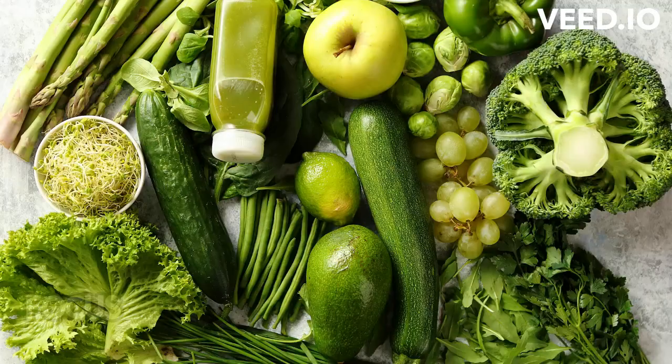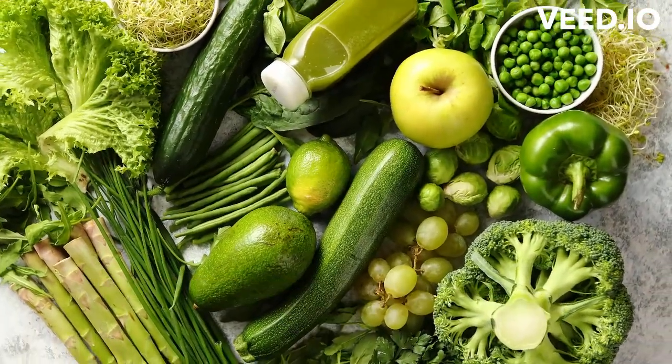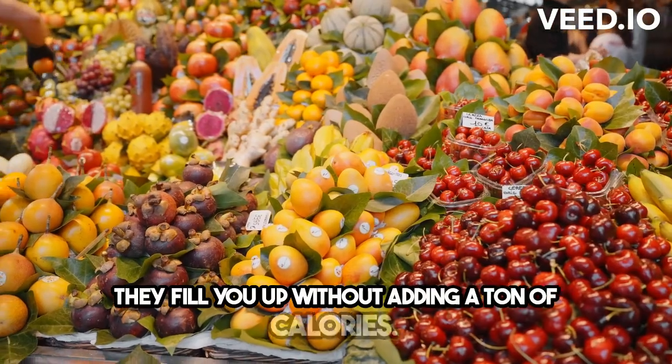So here's the deal: focus on foods that are low in calorie density, like fruits, vegetables, and whole grains. These foods are high in water and fiber, which means they fill you up without adding a ton of calories.